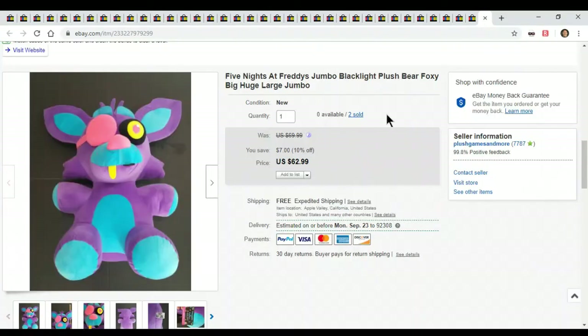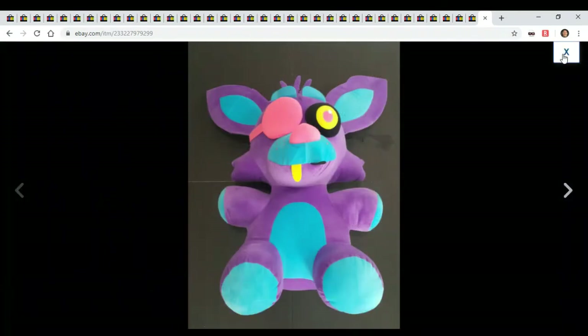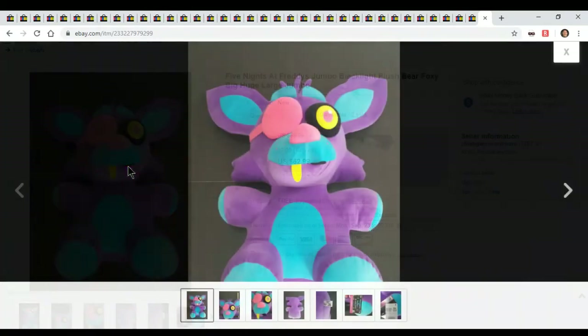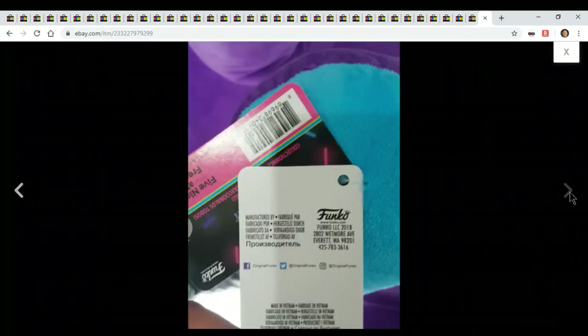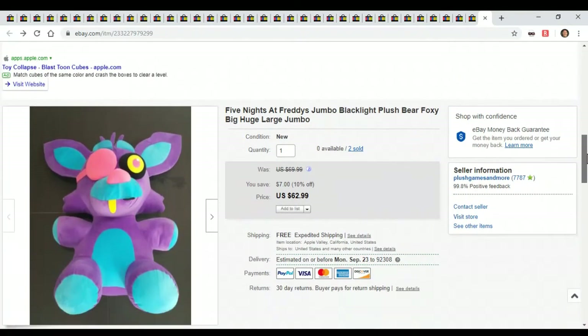And here's the last one. I found another one of these — I believe I showed you one last time. He sold for $62.99 because I had a 10% off sale. This guy is huge — Five Nights at Freddy's. He's a great little guy, I wish I had more of him. I only paid $3 for him. It was a huge clearance find. I'm very happy with that $62 — that's a great profit margin.